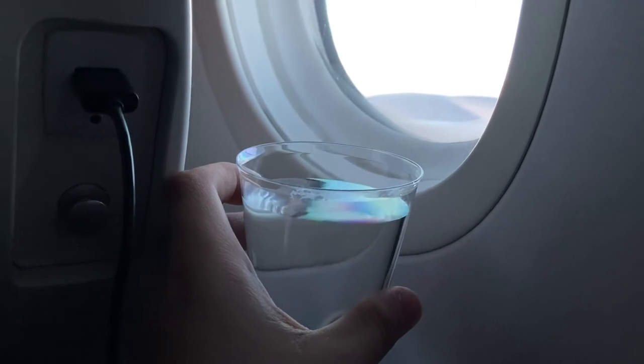Throughout the flight, the cabin crew would walk around dispensing water in plastic cups to passengers. This is a really nice and appreciative gesture on a long flight like this.